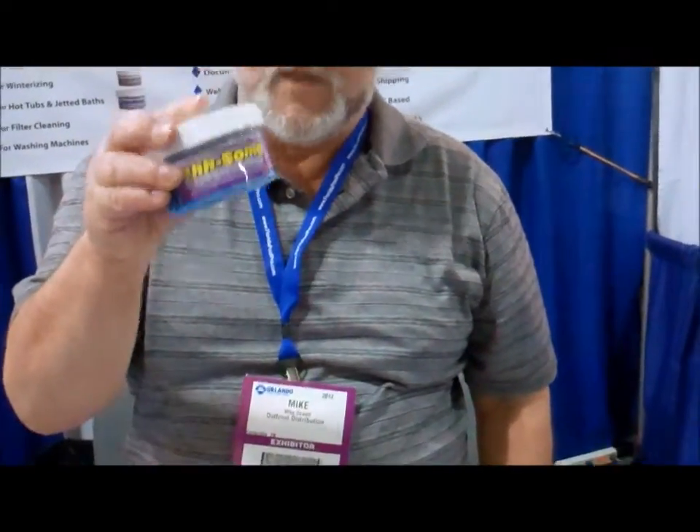My name is Mike Sewell and I have a product called Awesome, which is a pool and spa clarifier and biofilm remover. Clarifiers are available, but biofilm removers are new products, and the technology and science behind that is what sets this apart.